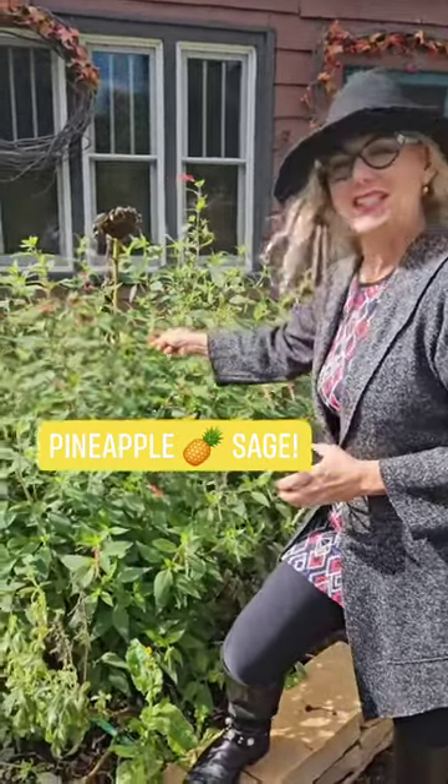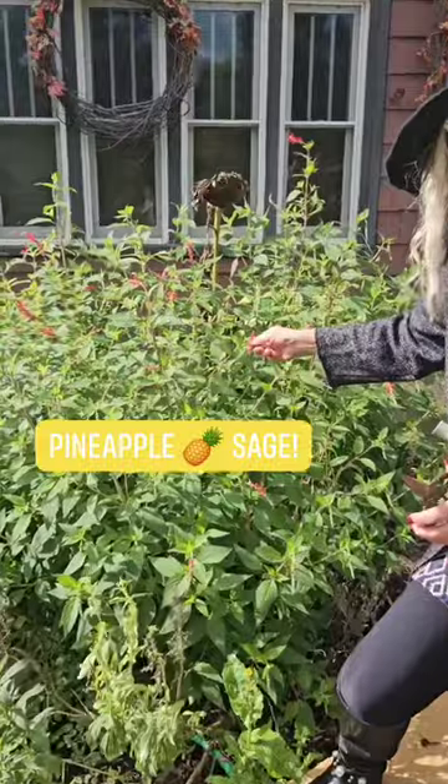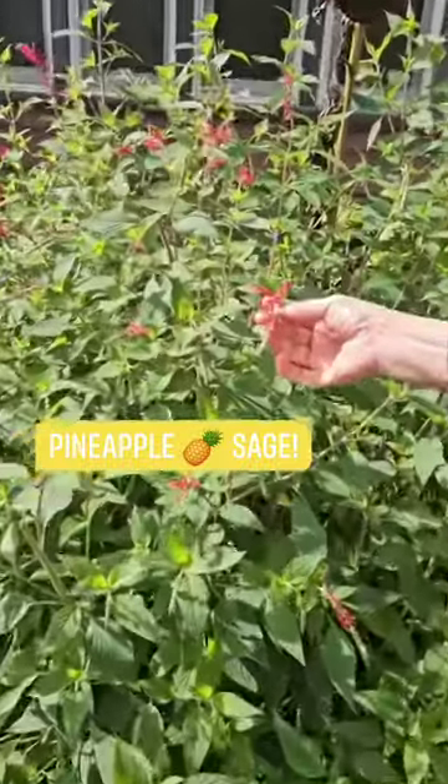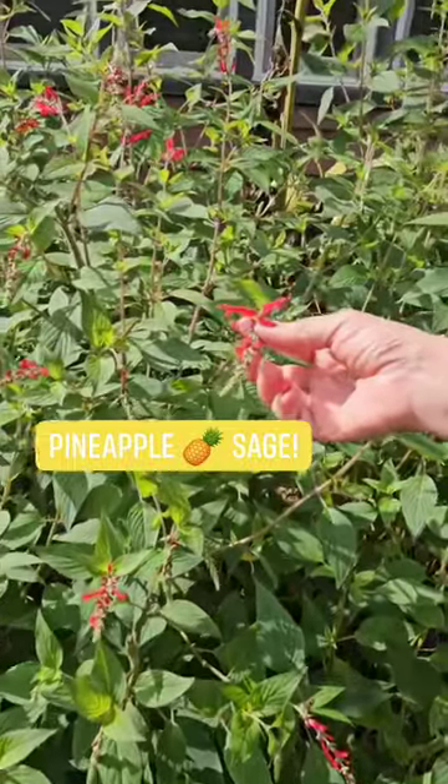Welcome back to the Pinecone Cottage Garden. This will be the last video we're going to be taking this season. This is a very frost tender perennial called Pineapple Sage, and it has this beautiful red flower — the hummingbirds love this.